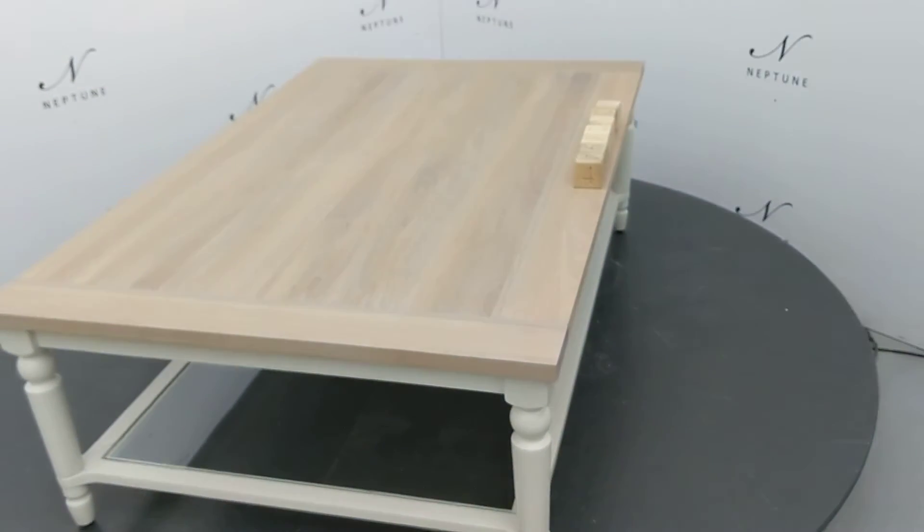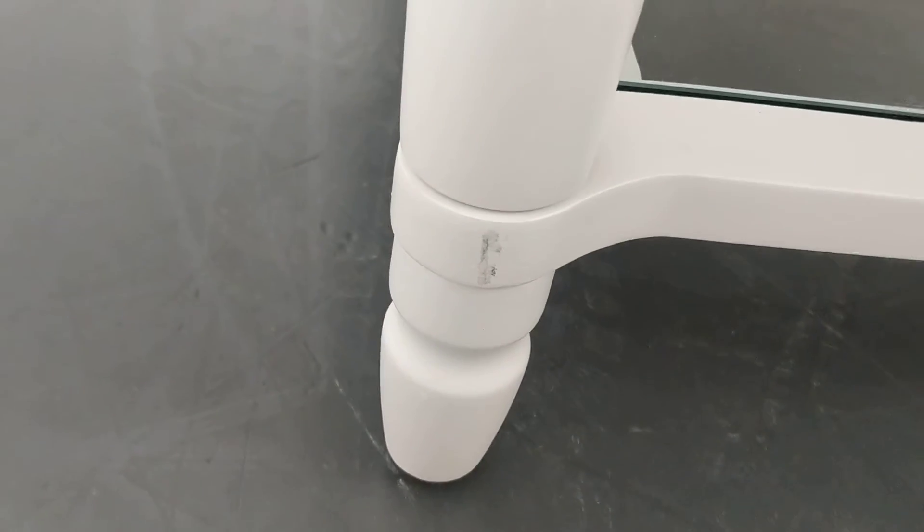There's some cracking along the joins between a few of the bits of wood in the corner of the table. There are some marks where the paint has been scraped away on one of the legs.